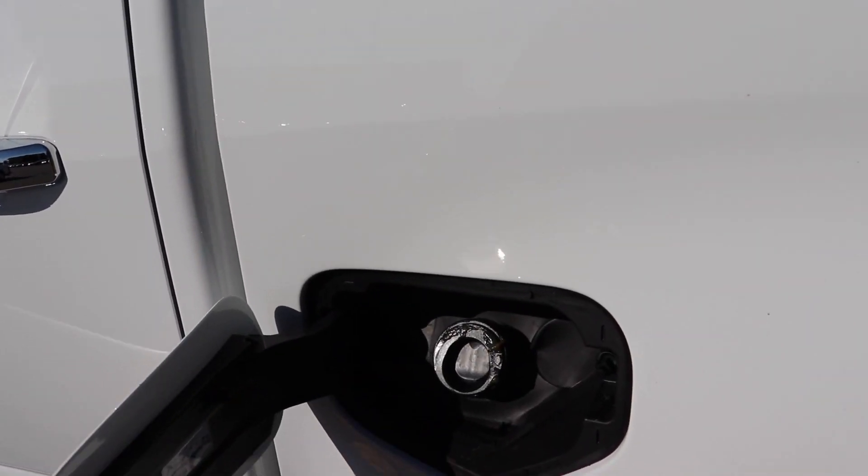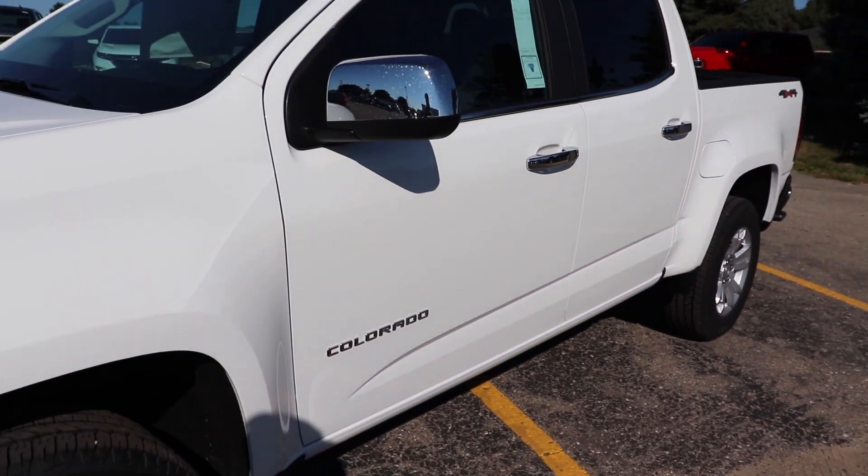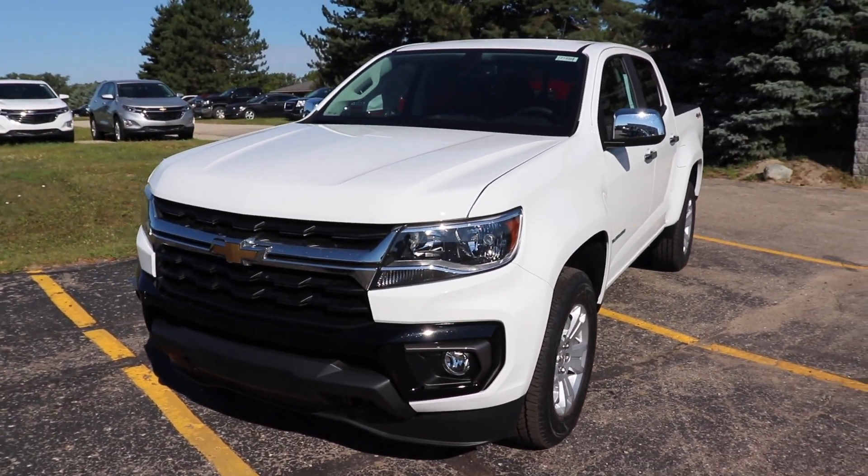Over here we have your capless fuel fill port. Overall, very nice looking LT truck. This Summit White is very beautiful with the black accents up front.